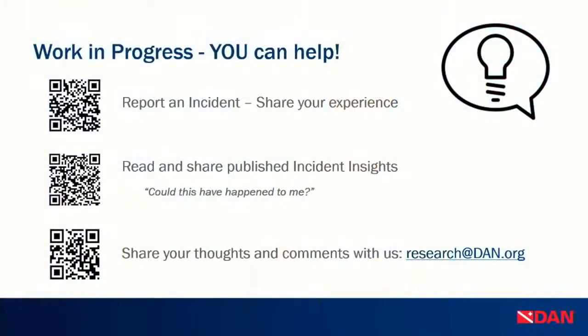How can you help? You can report your experiences and share your incidents with us. You can read and share the published incident insights — we try to publish one every week or every other week and share on social media. Every time you read these, don't start with 'that was stupid' — start with 'could this have happened to me, and how?' Share your thoughts with us. If you have questions about this webinar, to Kat, to myself, or to anyone here dealing with diving incidents, shoot us an email. Thank you all for your attention — we are here to answer all your questions.